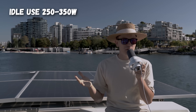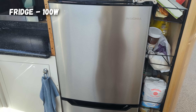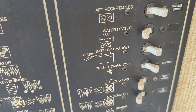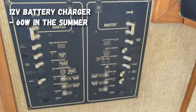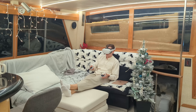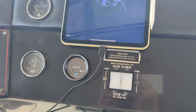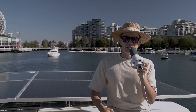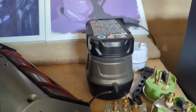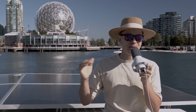Right now our idle power draw is roughly 250–350 watts. That includes inverter idle at roughly 70 watts, fridge cycling at about 100 watts, and a 12-volt charger which works 24/7 at roughly 60 watts in summer and up to 200 watts in winter. Our 12-volt system — lights, decoration lights, chargers — is always on. We also have electric unicycles, dinghy equipment, and other chargers that sometimes push idle draw to over 500 watts at night.